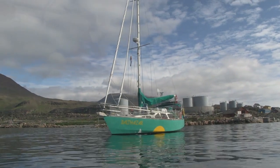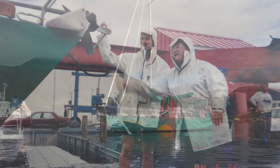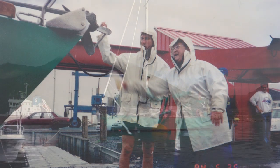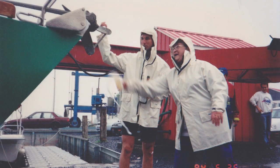Chère maman, tu as su m'accompagner tout au long de ma jeunesse, et même dans ce projet un peu fou qu'est celui de construire mon voilier pour partir. Ce beau voilier vert naviguera d'une escale à l'autre de par le monde, et chaque fois qu'on me dira qu'il est beau, je dirai fièrement qu'il porte ton nom.